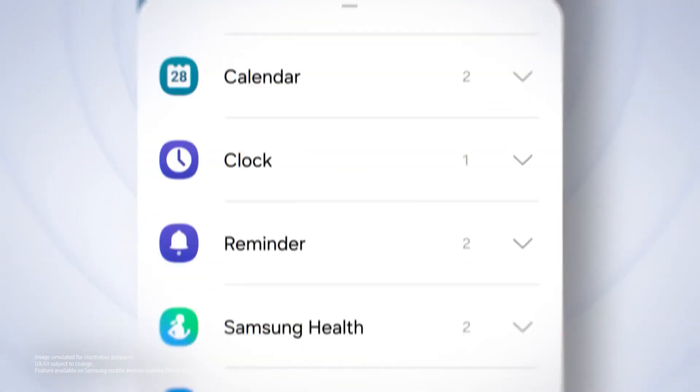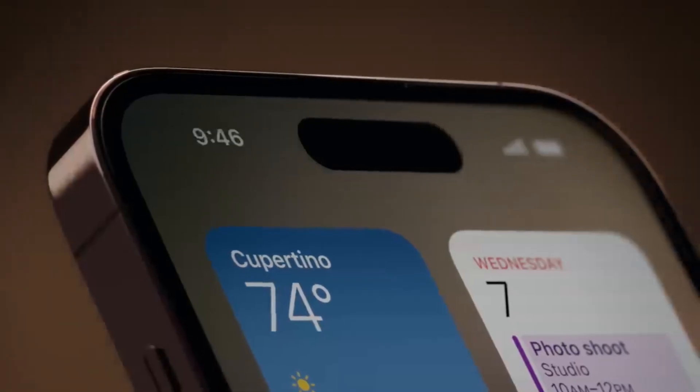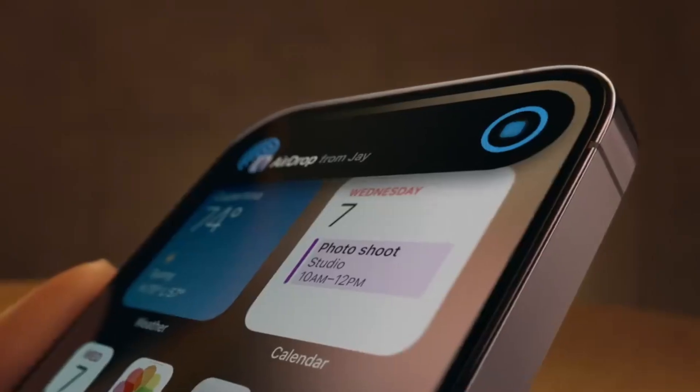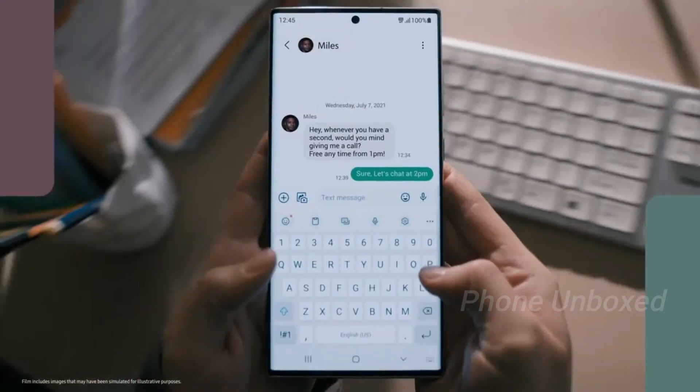One of the most anticipated features in One UI 7 is the introduction of dynamic island and live activities, inspired by Apple. Live activities provide real-time notifications for ongoing processes, like tracking an Uber ride. While the exact implementation by Samsung remains to be seen, this feature was highly requested and is finally arriving.